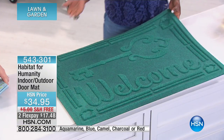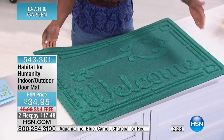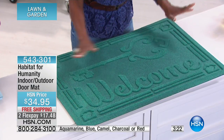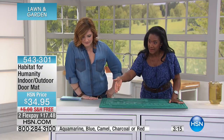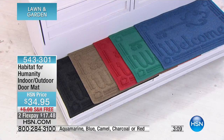I'm so privileged to share products that are chic, simple, affordable, and today charitable, starting with this beautiful indoor-outdoor mat. It's 36 by 24 inches — a nice large size — and it comes in beautiful colors: evergreen, charcoal, camel, red, and blue.